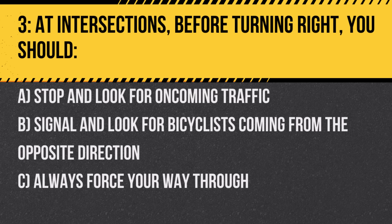Question 3. At intersections, before turning right, you should: A. Stop and look for oncoming traffic. B. Signal and look for bicyclists coming from the opposite direction. C. Always force your way through. Answer: B. Signal and look for bicyclists coming from the opposite direction. Bicyclists can be easily overlooked, so it's important to watch out for them.